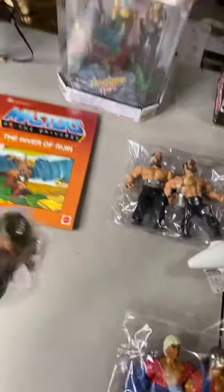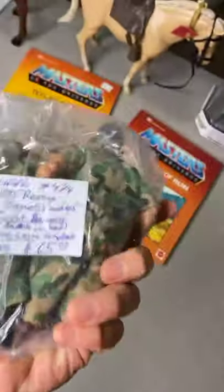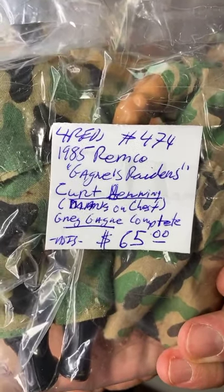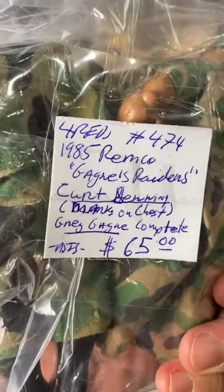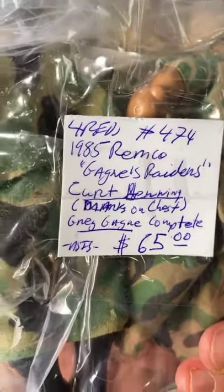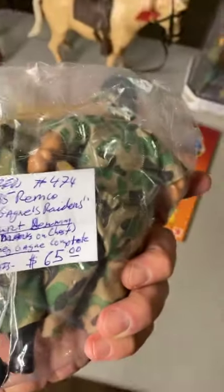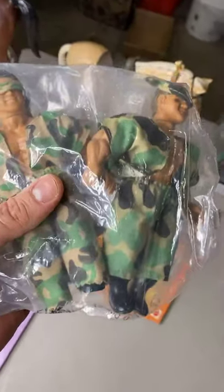Who are my wrestling fans? I have some cool stuff — some Remco from the 80s, Remco AWA. $65 for the tag team. Greg Gagne and Kurt Hennig — Kurt Hennig is the dad of Mr. Perfect, a famous wrestler. That's a lot of legendary wrestlers. $65 for the tag team. They're in really good condition — the whole outfit. $65.